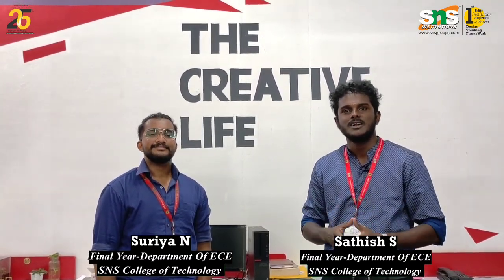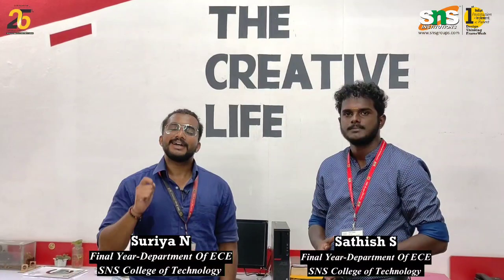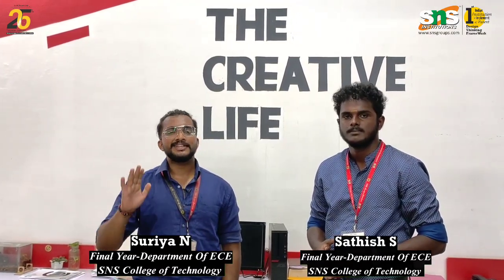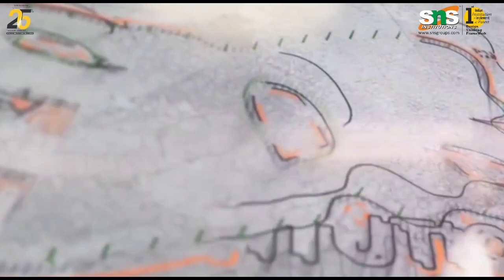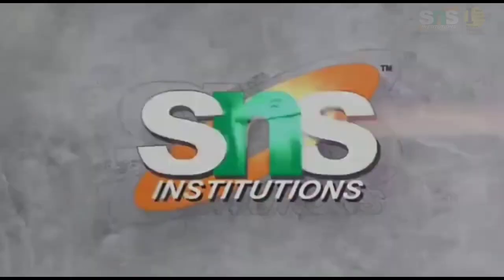It eventually led us to grab the second runner-up position and a special honor, the Change Maker Award. I take this moment to thank my department dean, HOD and faculty members. And also, special thanks to the SNS DT team and the SNS management. Thank you.